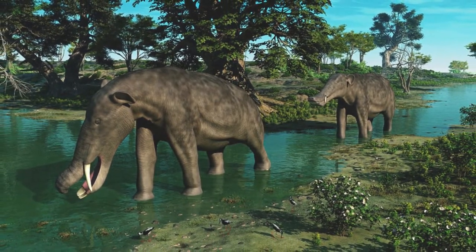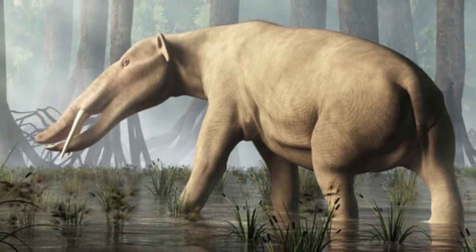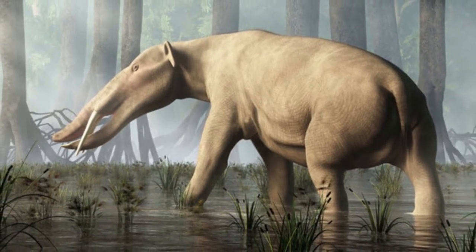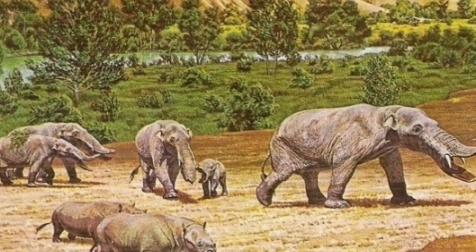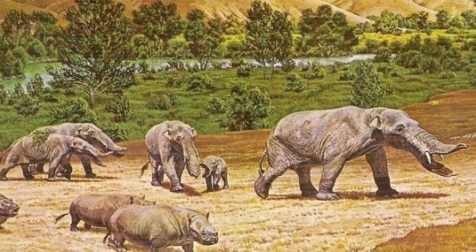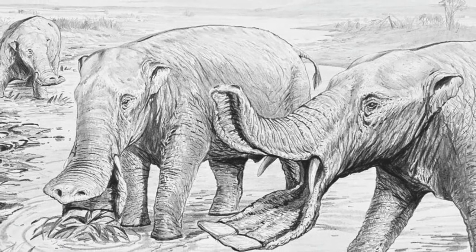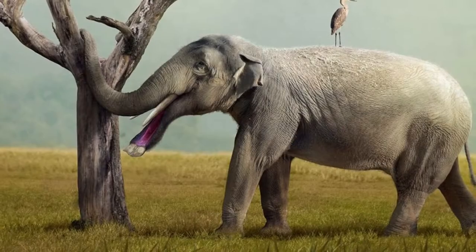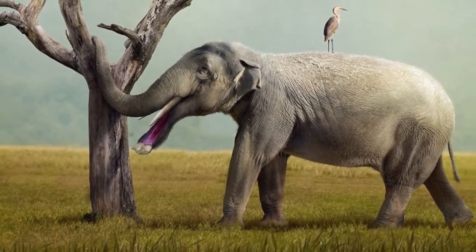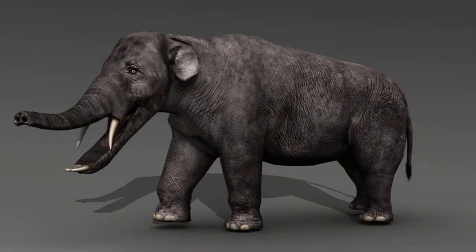These ancient elephants were herbivores that only ate vegetation. They probably ate aquatic plants from the swamps where they lived, and also tree plants and bark. With the help of their tusks, Platybelodon would have been able to shake or strike a tree to get its food, as their teeth could pulverize the plant. Their tusks were presumably more helpful for defense than for eating. The Platybelodon had sharp teeth at the front of the lower jaw, separate from its tusks.